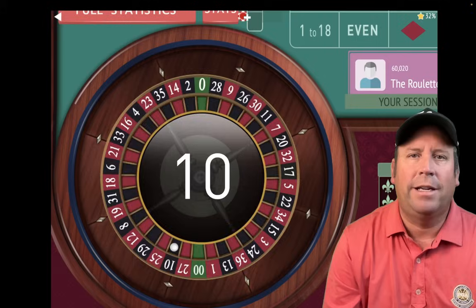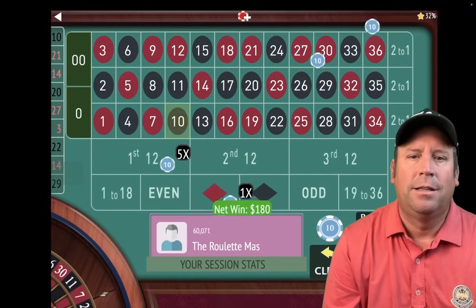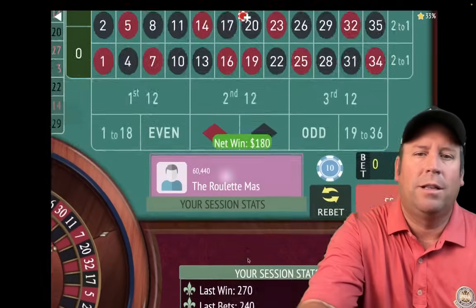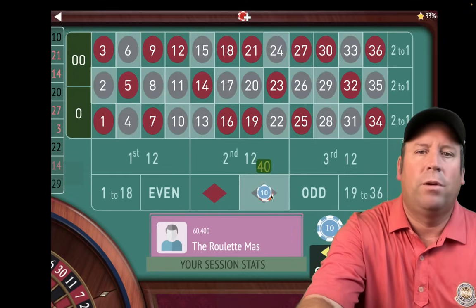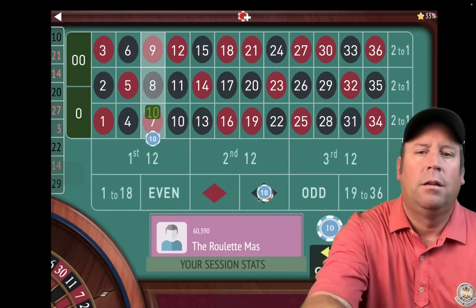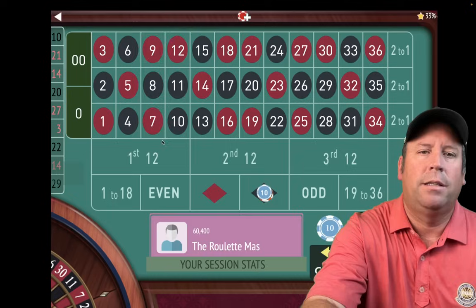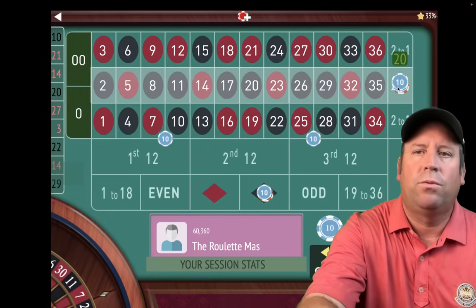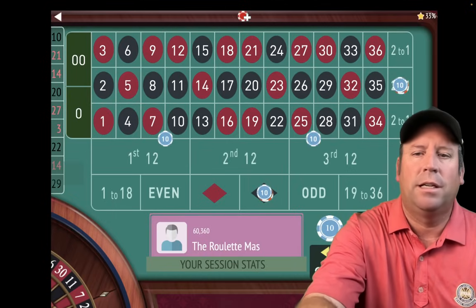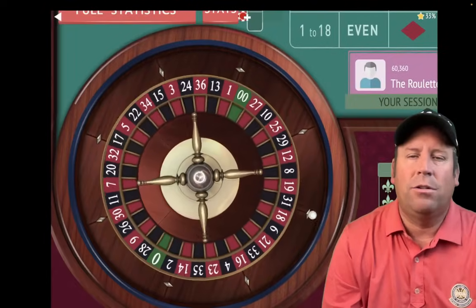That's a 10 black — that's a $180 win, so I like that. We're back to where we were in session profit, so we can go back to the original amount. We'll be at $40 on black, $10 on each of the double streets, and $20 on the second column. We're back to that $80 original bet.